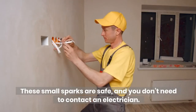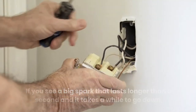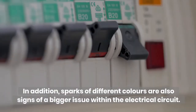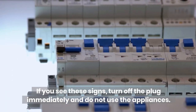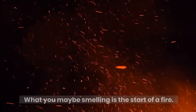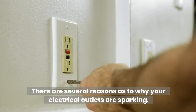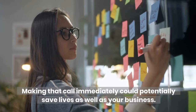These small sparks are safe and you don't need to contact an electrician. If you see a big spark that lasts longer than a second and it takes a while to go down, this is a sign of a faulty circuit. Sparks of different colors are also signs of a bigger issue within the electrical circuit. Other signs of a faulty electrical circuit are burn marks on the plug and the smell of burning. If you see these signs, turn off the plug immediately and do not use the appliances. What you may be smelling is the start of a fire. If you notice any of the above, we highly recommend you contact a licensed commercial electrician. Making that call immediately could potentially save lives as well as your business.